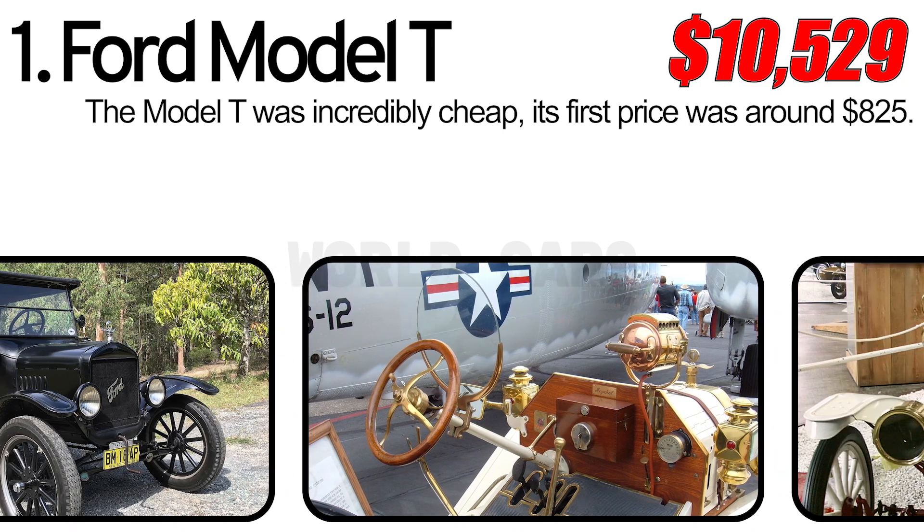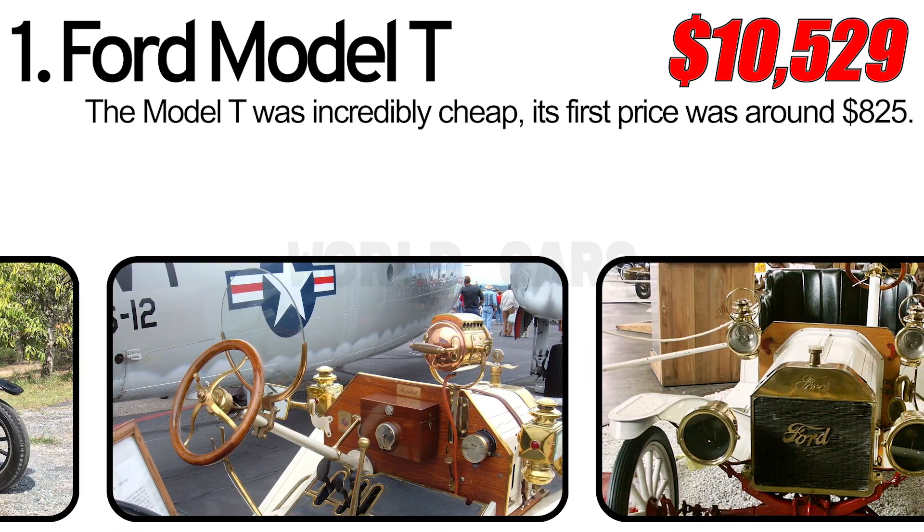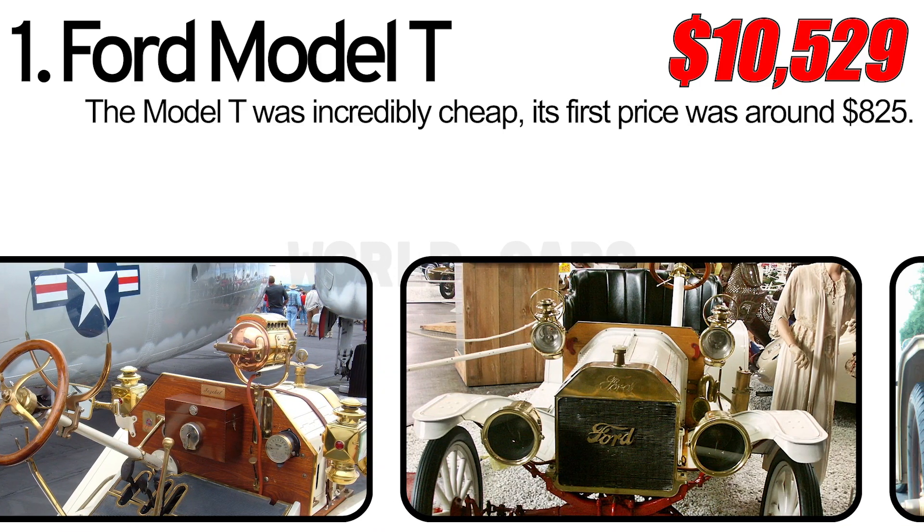The 10 best vintage cars. Number 1: Ford Model T. The Model T was incredibly cheap — its first price was around $825.